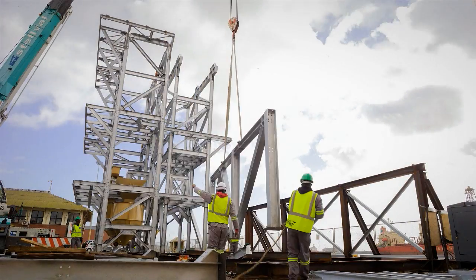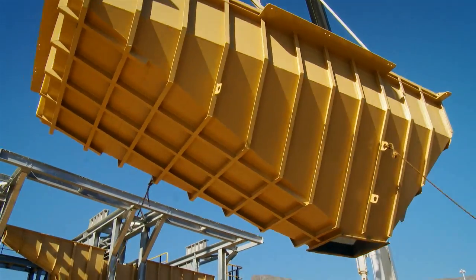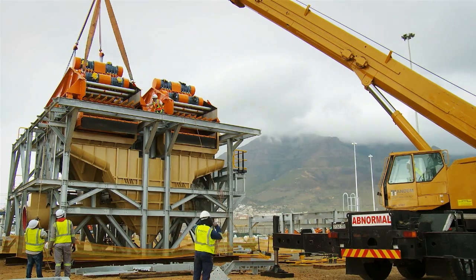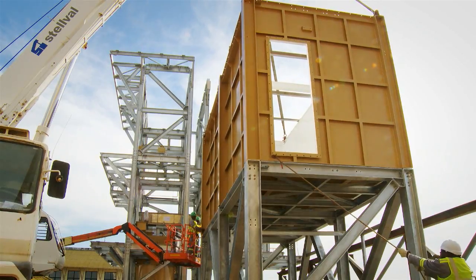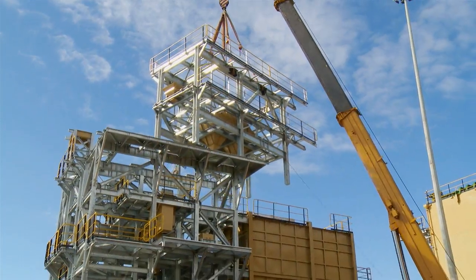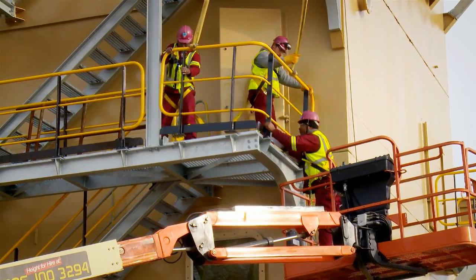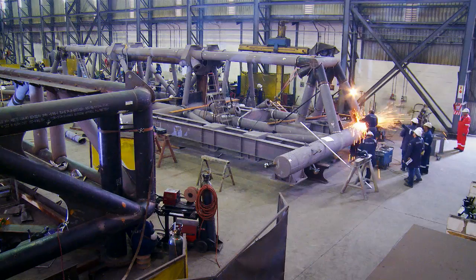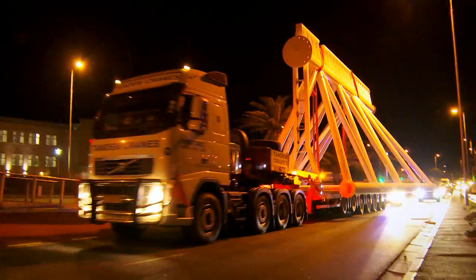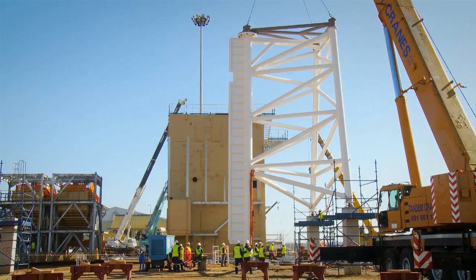Construction of the sampling system modules commenced in parallel with the vessel construction: the dense media separation unit, the front-end plant, the comminution batch treatment plant, and the recovery module assembly, which contains high-tech X-ray machines and diamond recovery technology. In a workshop across town, a major engineering project unfolded — the construction of the massive 650-ton launch and recovery system. Because of its size, careful transport planning was needed to move the system to the quayside, and major lifts involving two cranes were required to position the pieces once on site.